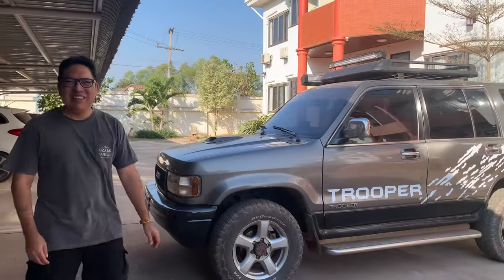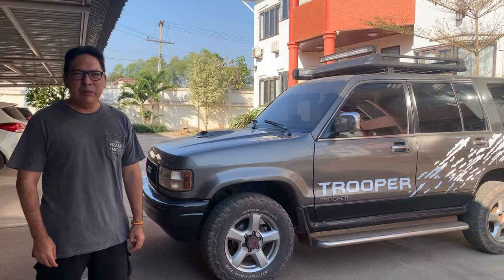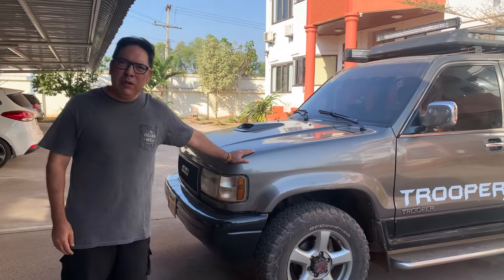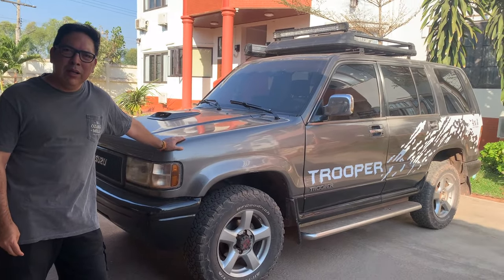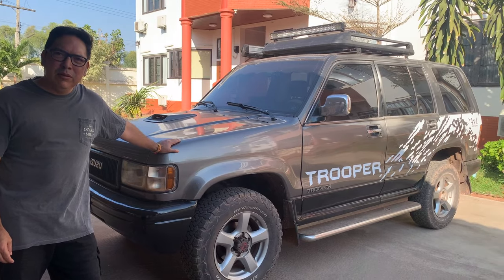I want to give you a quick intro to this video. We'll be talking about the Isuzu Trooper that we purchased a couple months ago. It's a 1995, so it's like 30 years old. We figured this would be a good vehicle for us to be going across the country in our travels. It's got the 4x4 and it will be good for the rainy season.